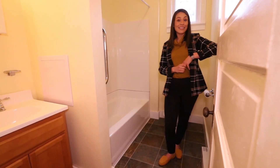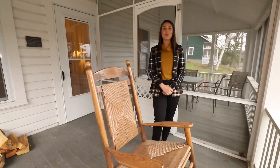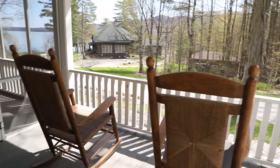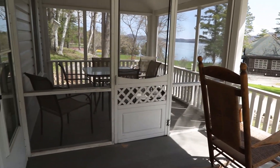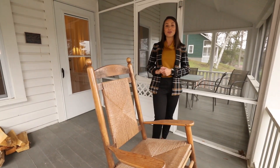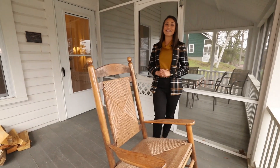Last but not least, we'll head out onto the porches here at Hickory. Just off the living room, we walk out onto these two wonderful porches — one is an unscreened porch, the other is a screened-in porch. Both porches are great for playing games or just enjoying a sunrise. This was your tour of Hickory Cottage, open from late spring to early fall. We hope to see you soon, so call today to book your stay.